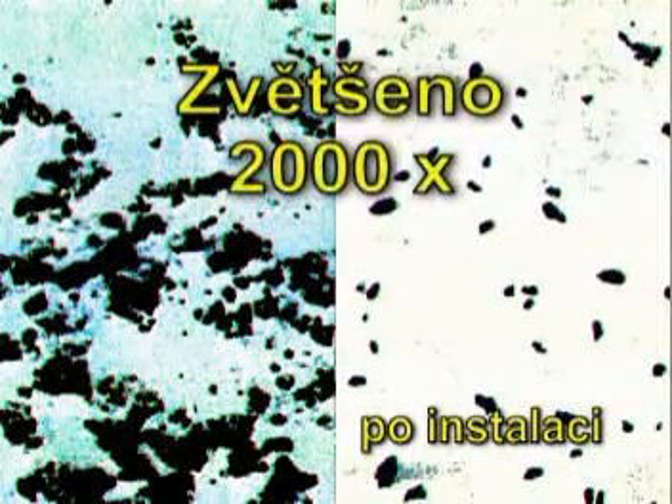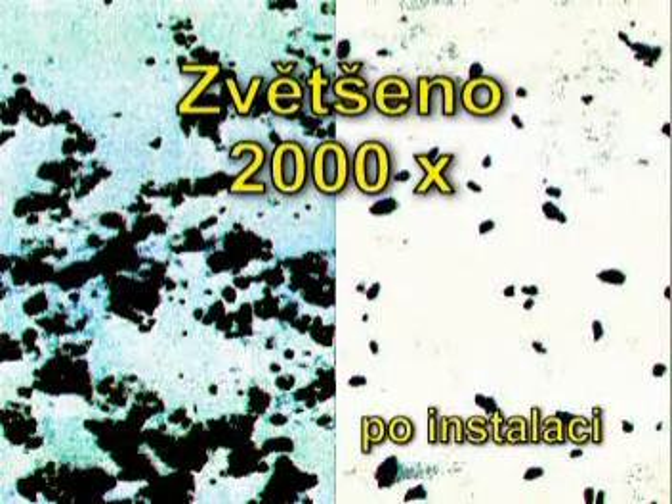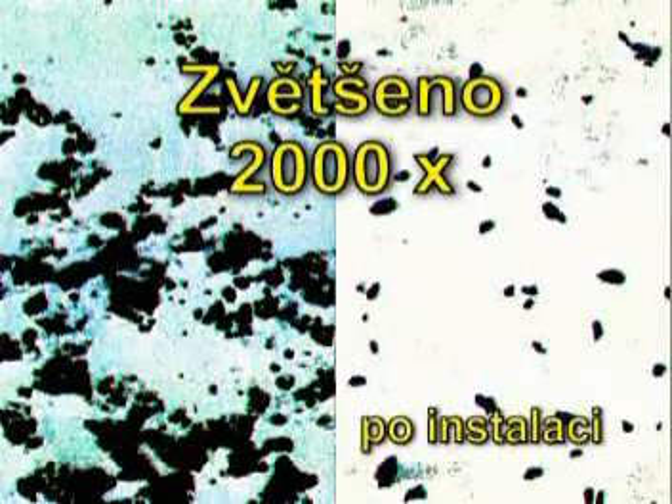The effectiveness of the neodymium conductance is noticeable in the photographs under the microscope, where the molecules remain separated from each other only several hours after installation of the FuelMax on a fuel line.